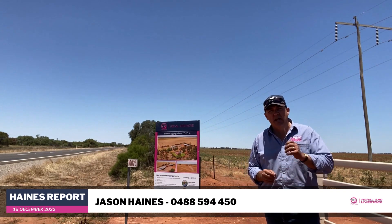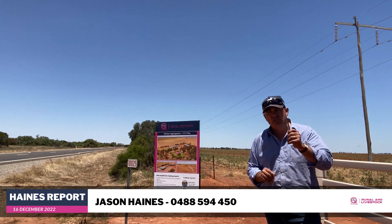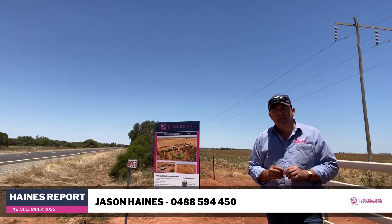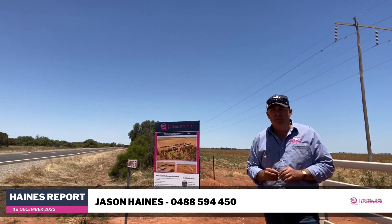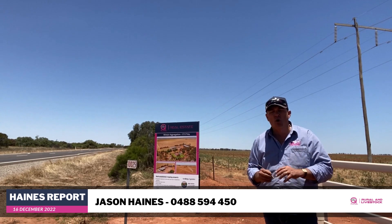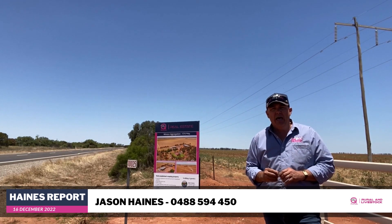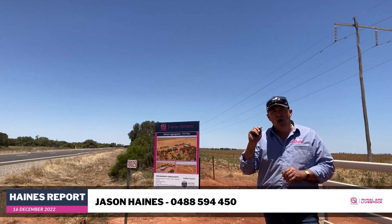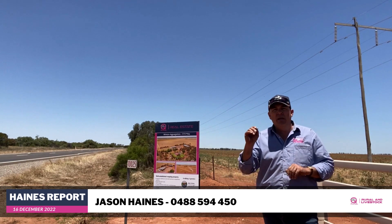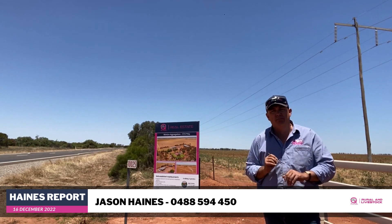Now in the new year, there's going to be a number of new listings come up. I've already mentioned the one on the Yankee Creek there, but watch this space — we've got a number of properties due to the market into that autumn market. Now as always, if you'd like any more information on anything you've heard from here today, please feel free to give me a call: 0488 594 450. We're always on the phone. We hope everyone has a great Christmas and we can get a break from that harvest period. Everyone enjoy Christmas, have a break and stay safe. We'll see you in the new year. Cheers.